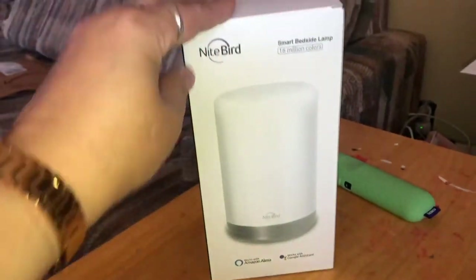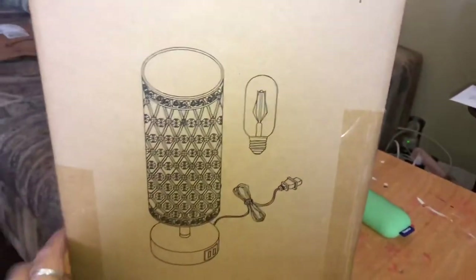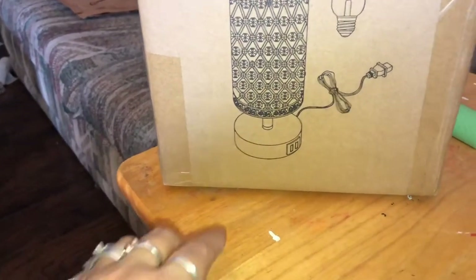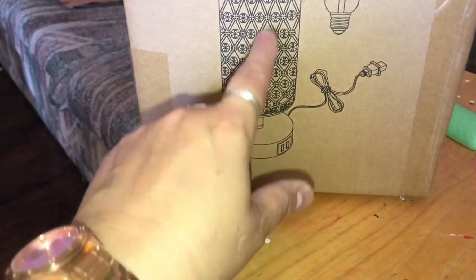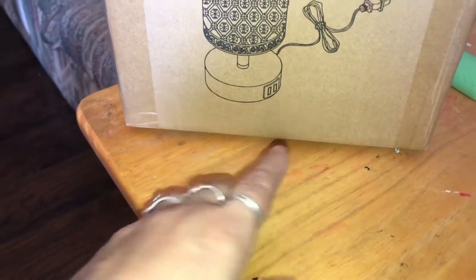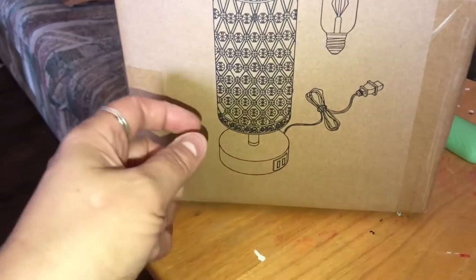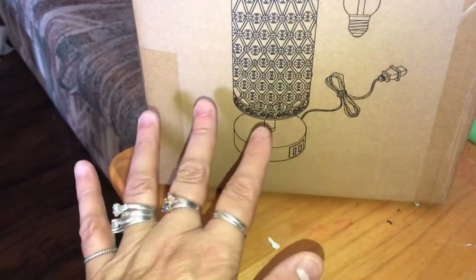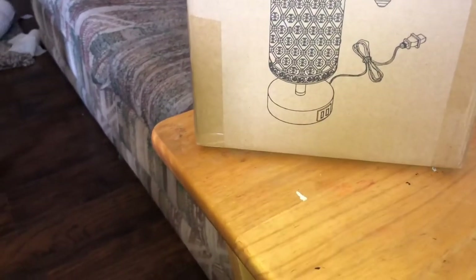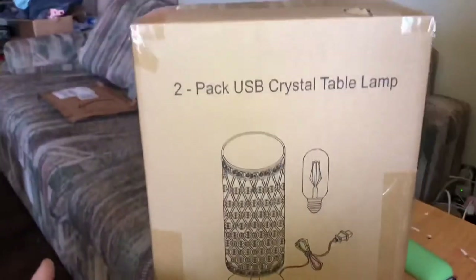This is my two-pack USB crystal table lamp, similar to the one I have now except my current shade is black and this is crystal silver — completely different material and coloring. You can touch-control it; it has three or four brightness settings when you touch the base, plus USB charging. It's more elegant and sophisticated — it'll bring that pop of silver color out against all the black. One will go on my side and one on my husband's side.